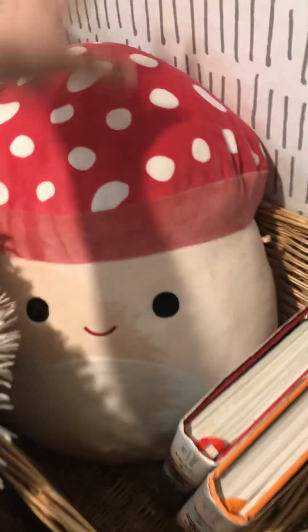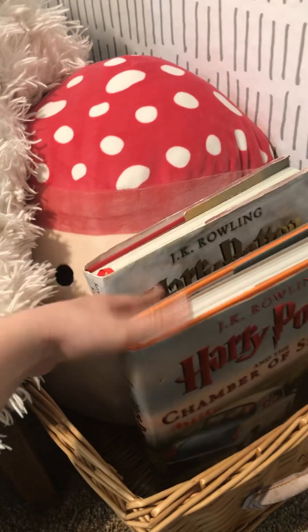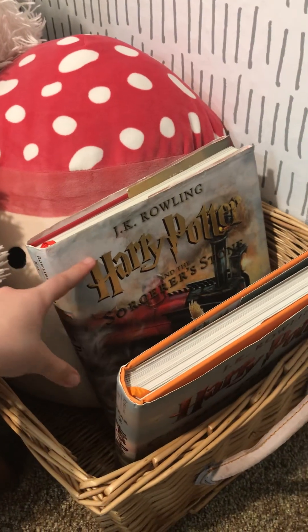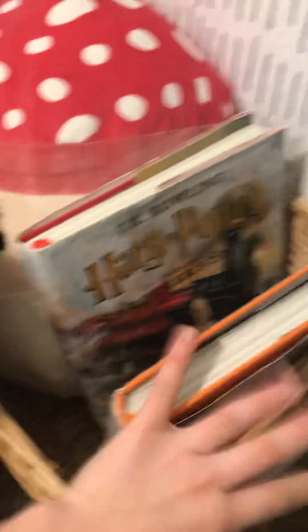And then we have this little basket with a squishmallow, which mostly does my vibe. I have a lot of squishmallows as you guys have seen in the past videos, but this is the one that most matched the vibe. And then I have some Harry Potter books — I have Chamber of Secrets and Sorcerer's Stone. Those are really good — those are my two favorites.